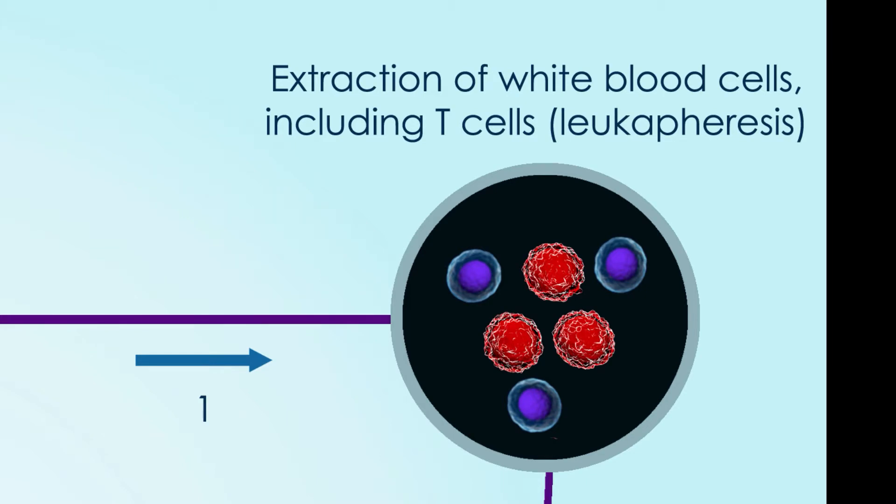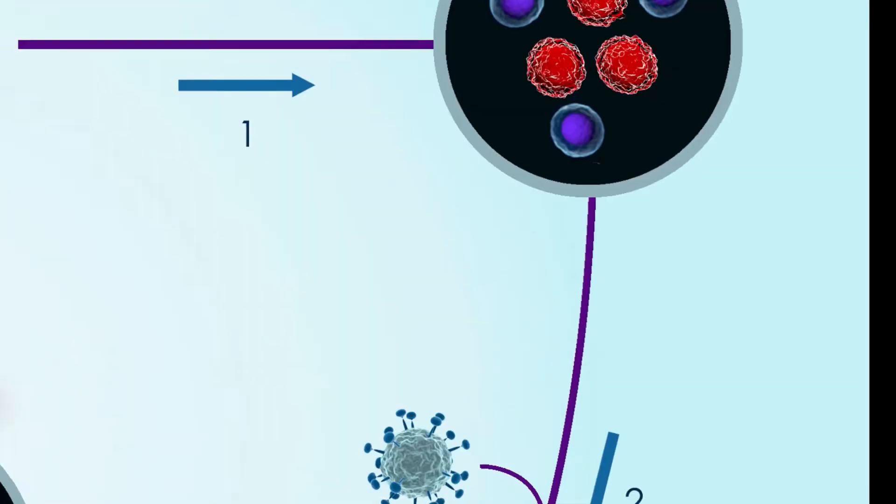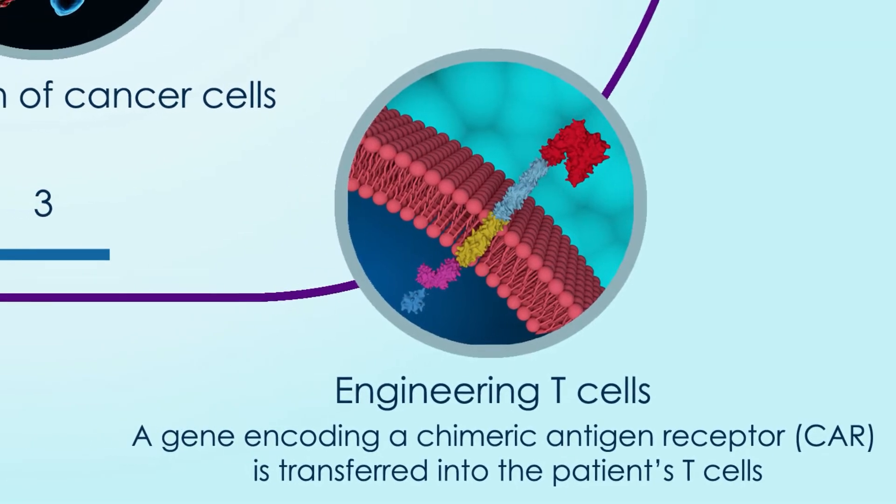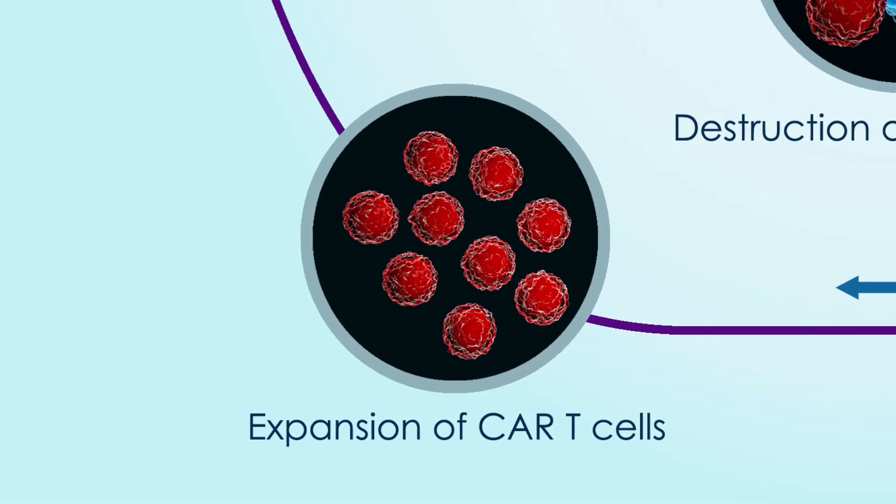Once your T-cells are collected, they may be processed and then shipped to a pharmaceutical company. At that pharmaceutical company, the cells are genetically changed to make chimeric antigen receptors. After this step, the cells are known as chimeric antigen receptor CAR T-cells. This process to modify and multiply the cells can take several weeks.